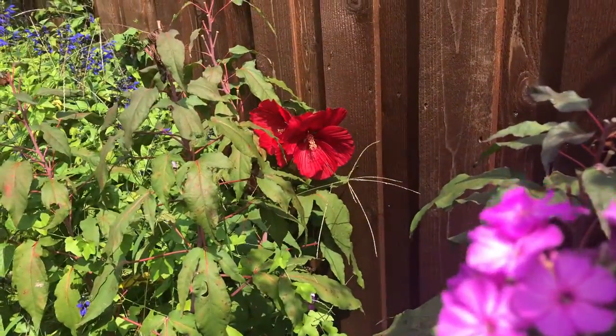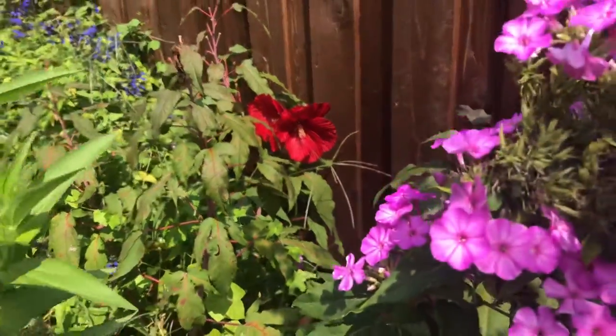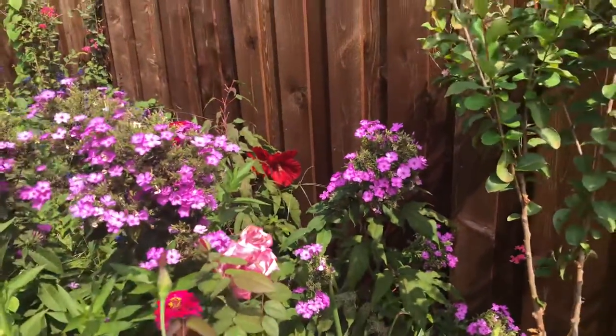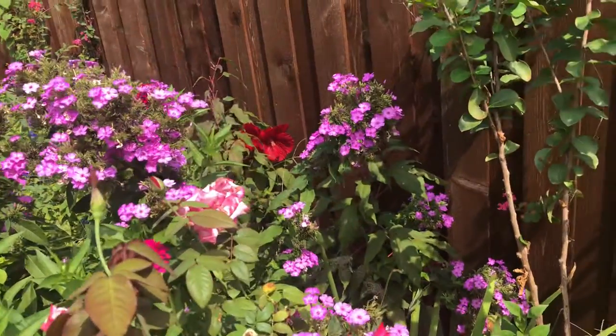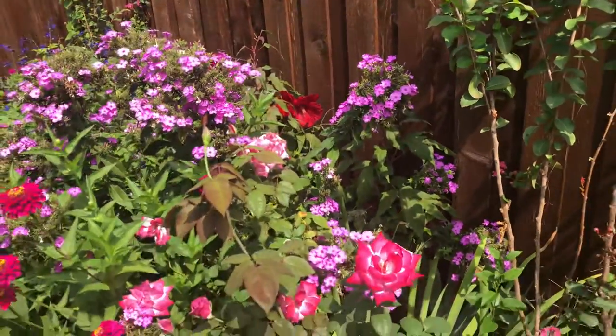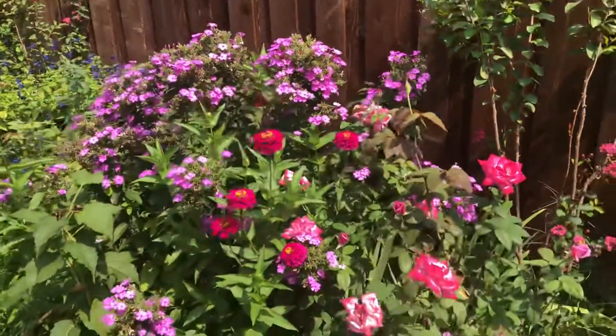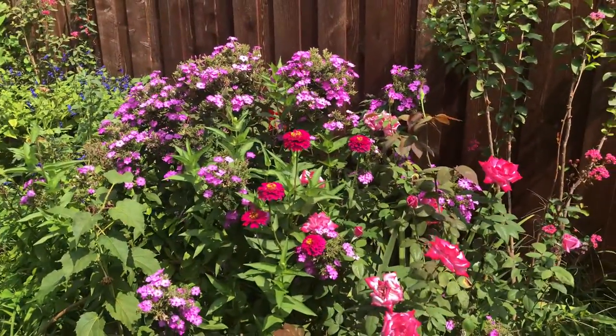Way in the back I have hardy hibiscus. I love hibiscus but I need to move it somewhere forward in my flower bed, because right now you can almost not see it there. Anyway, I think that's it for today — thank you for watching my video and see you next time, bye!